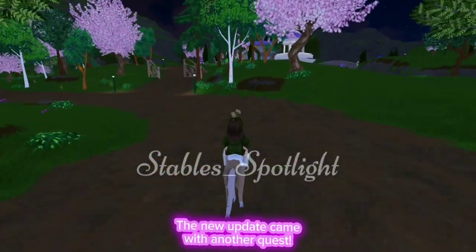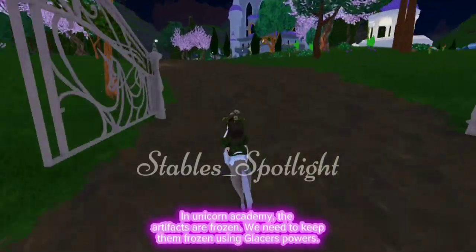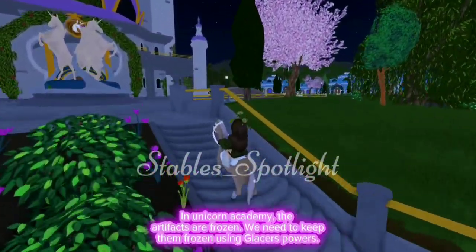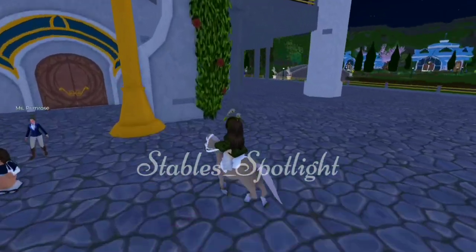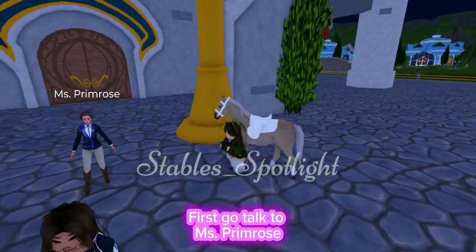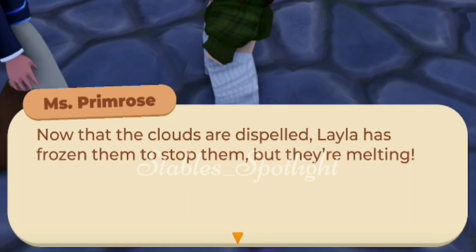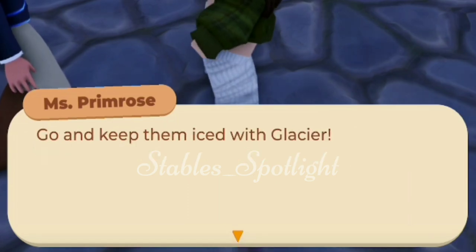The new update came with another quest in Unicorn Academy. The artifacts are frozen and we need to keep them frozen using Glacier's powers. First, go talk to Miss Primrose. Now that the clouds are dispelled, Layla has frozen them — but they're melting. Go and keep them iced with Glacier.